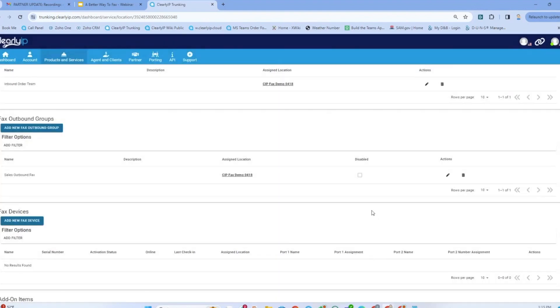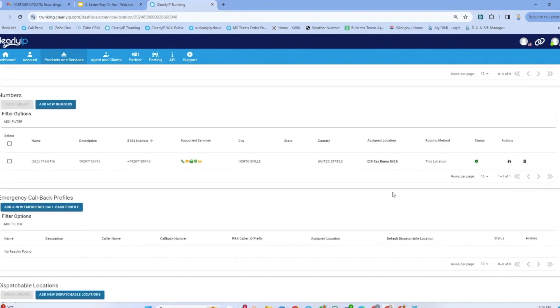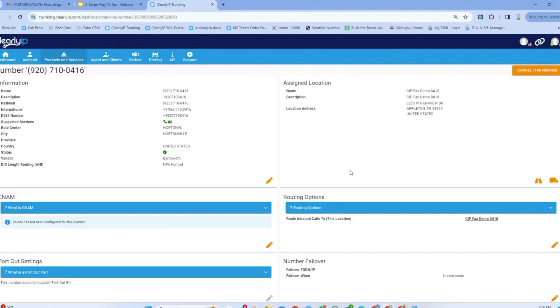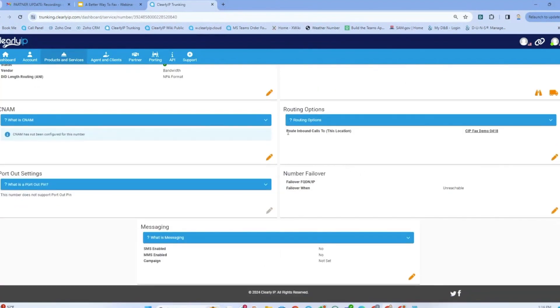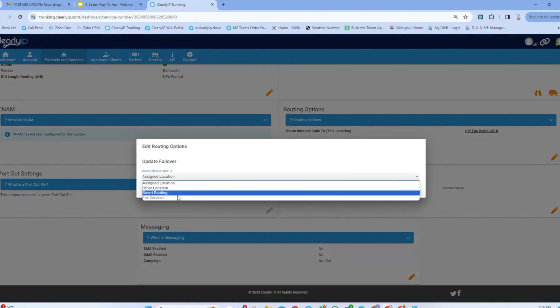What we haven't done yet is change the way the phone number we purchased routes. So we're going to go into that phone number and look at the routing options. Right now, calls route to this location down the SIP trunk. We're going to modify this and route it to faxing services.